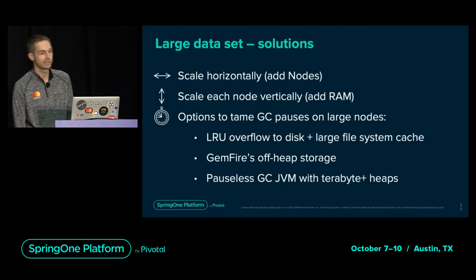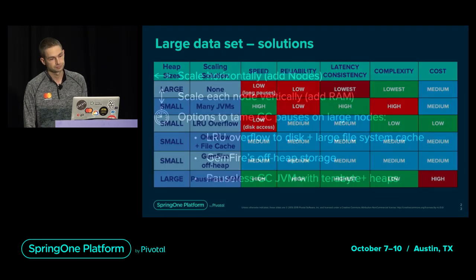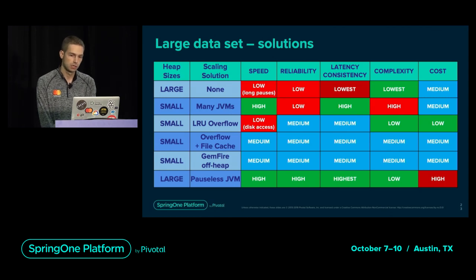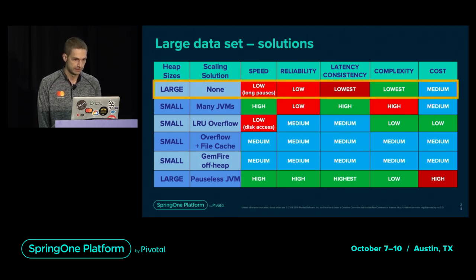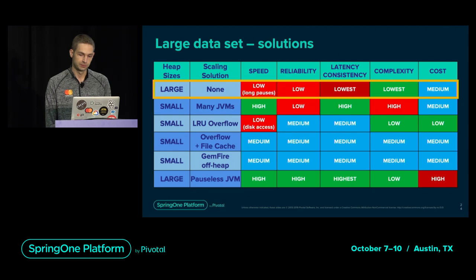We can scale horizontally to some extent until running into issues, and also scale vertically by adding more RAM to each node, but then we start experiencing unwanted garbage collection pauses. We found a few viable solutions: using LRU overflow, Geode's off-heap storage, or using a pause-less JVM. Out-of-the-box settings could not work for our workload, as GC pauses get too high for low-latency applications — long JVM pauses could cause nodes to be evicted from the cluster on the first garbage collection, making the cluster unreliable with completely unpredictable response times.